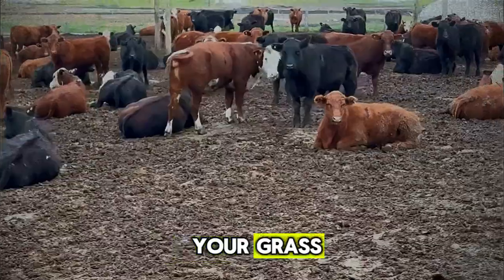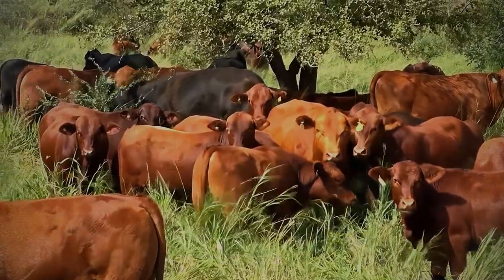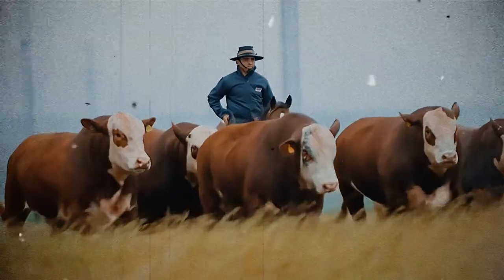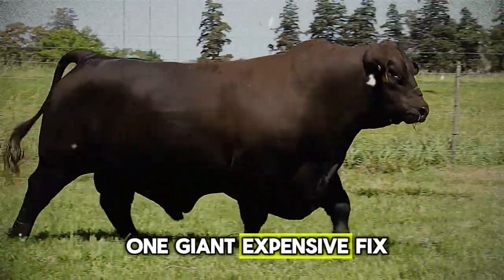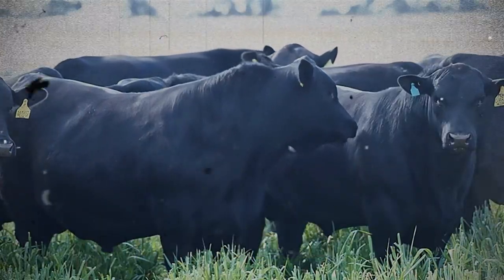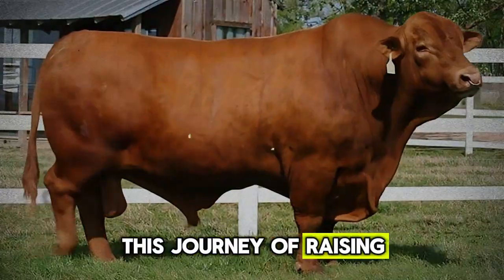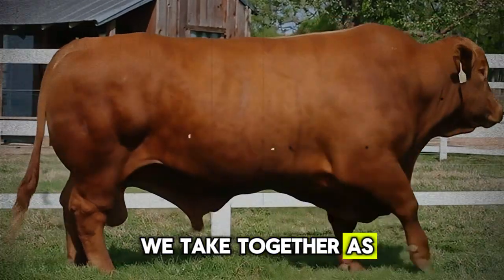So let's recap these hidden errors: mismanaged water, unseen internal parasites, inadequate mineral programs, social stress, and poor forage quality hiding in plain sight. Correcting these isn't about one giant expensive fix — it's about a change in mindset, paying attention to the small details that together make a massive difference. It's the art and science of great animal husbandry, a journey of continuous learning that we take together as a community.